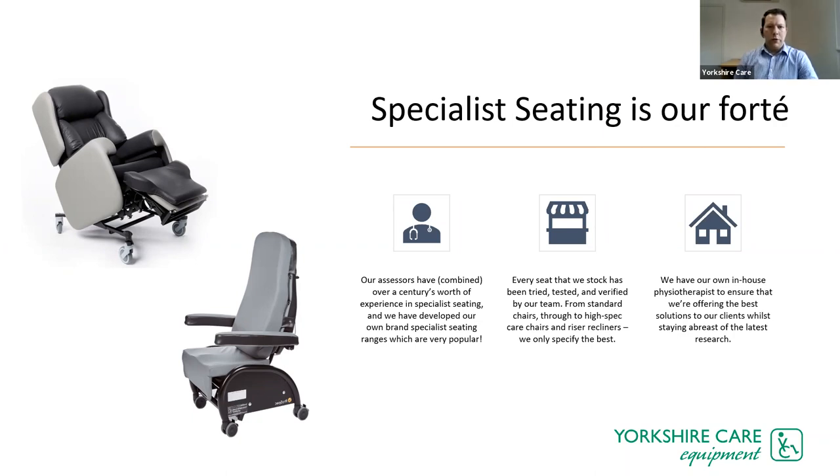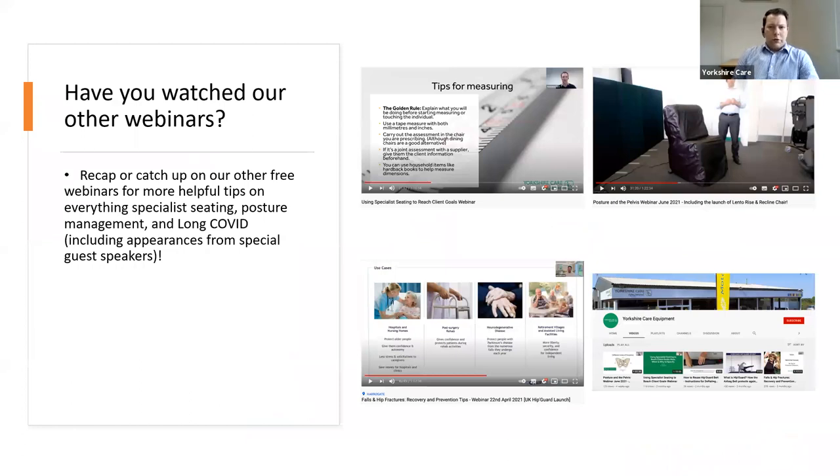We've built up the business on specialist seating — it's what we refer to as our forte. We've got a lot of experience over many years dealing with rise and recline chairs, tilting space care chairs. We have our own in-house physiotherapist, which gives an added dimension to how we can serve our clients. We've run a few webinars before, such as on long COVID and specialist seating posture management.